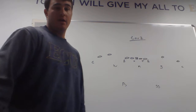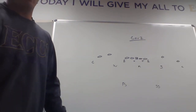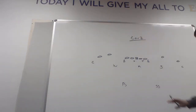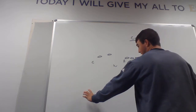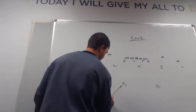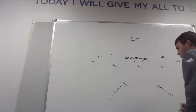Today I'm going to give a quick brief example of the cover two defense and what it is. The cover two defense really is speaking to these two safeties — the two meaning that these two safeties have deep half responsibilities. This free safety has responsibility on one side and the strong safety has responsibility for the other deep half.